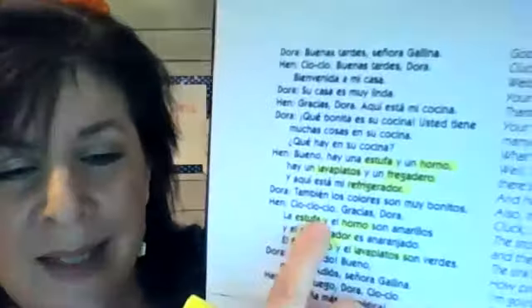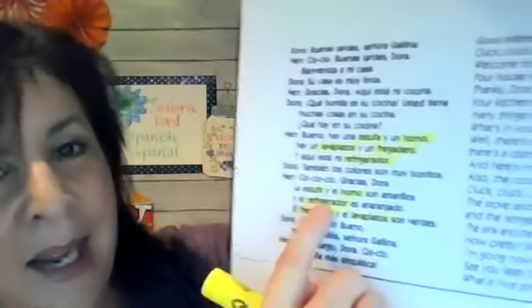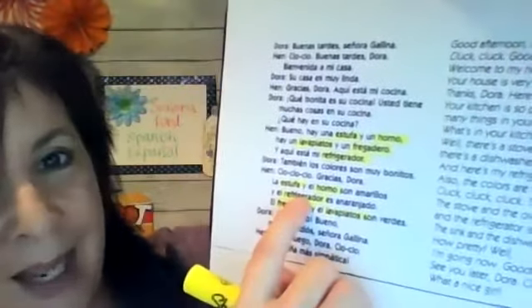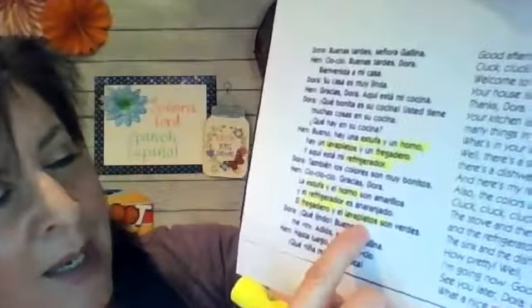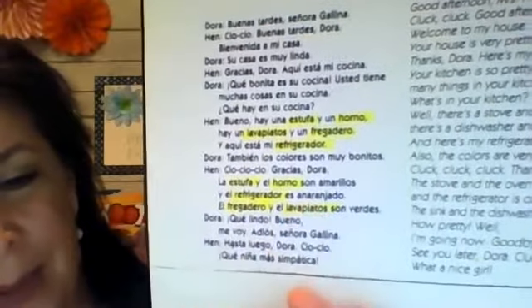Dora says, "También los colores son muy bonitos." Hen says, "Cló, cló, cló. Gracias, Dora. La estufa y el horno" — highlight those — "son amarillos. Y el refrigerador es anaranjado" — highlight refrigerador. "El fregadero y el lavaplatos son verdes" — highlight fregadero and lavaplatos.